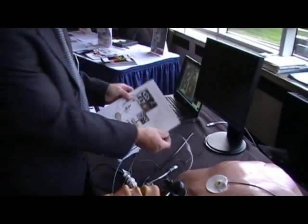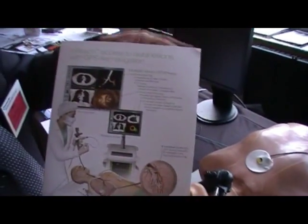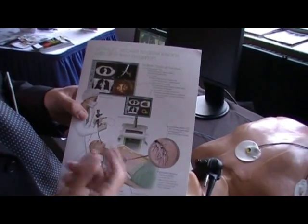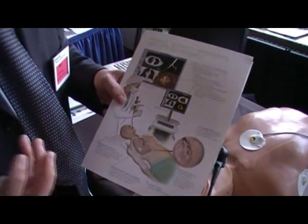The software, during the procedure, is essentially allowing the doctor to play a video game while it's snaking that probe out to the lesion. At all times, it's telling them when and where to turn, like your GPS in your car would, and then it informs them that they've arrived at the lesion.